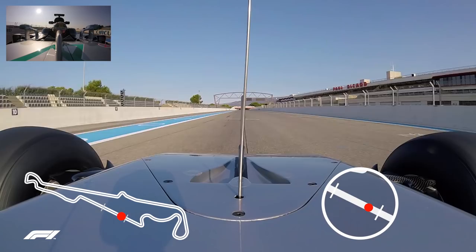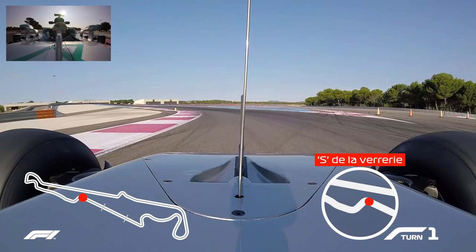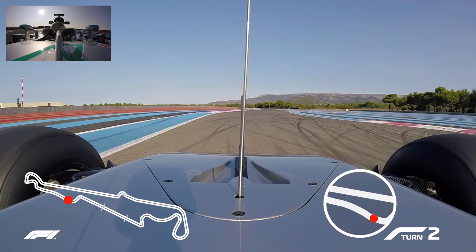Letting the car veer off to the right at some point, braking heavily into a left hander, which starts to drop down a little bit but then starts to pick up gradient, and it's quite off-camber as you're coming out of the second corner.